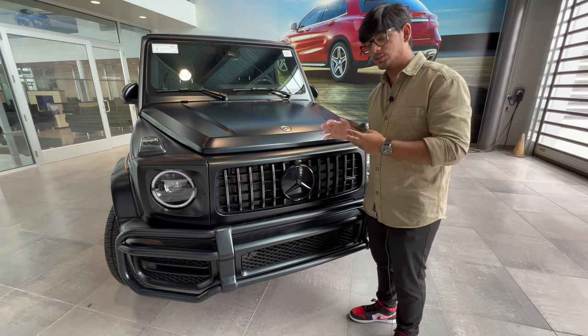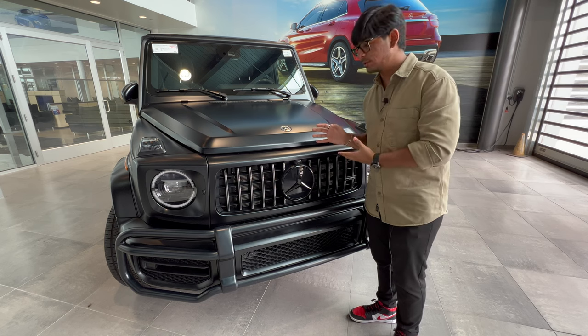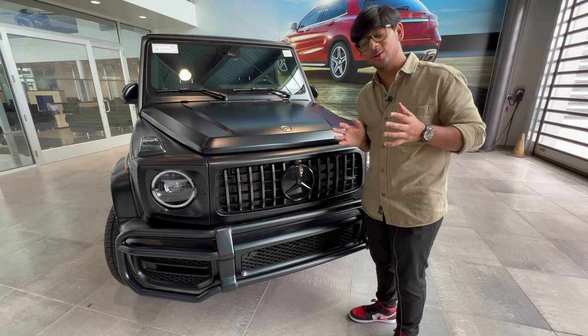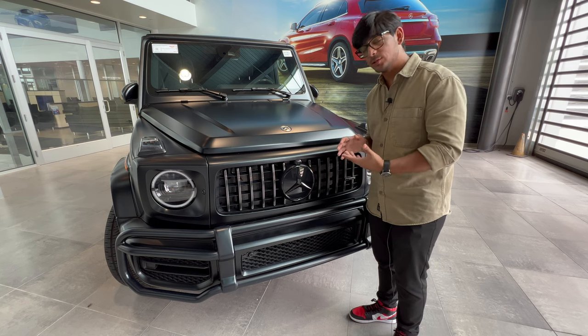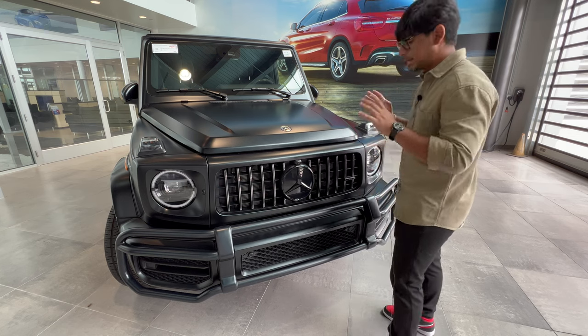The second important thing is that this thing weighs so much, which is great because you can use it as a business tax write-off. You do need to have an LLC registered, but if you know what I'm talking about, this thing qualifies. It's a great present for your wife without telling her that it's really just for you to get a nice tax cut — but that's besides the point.